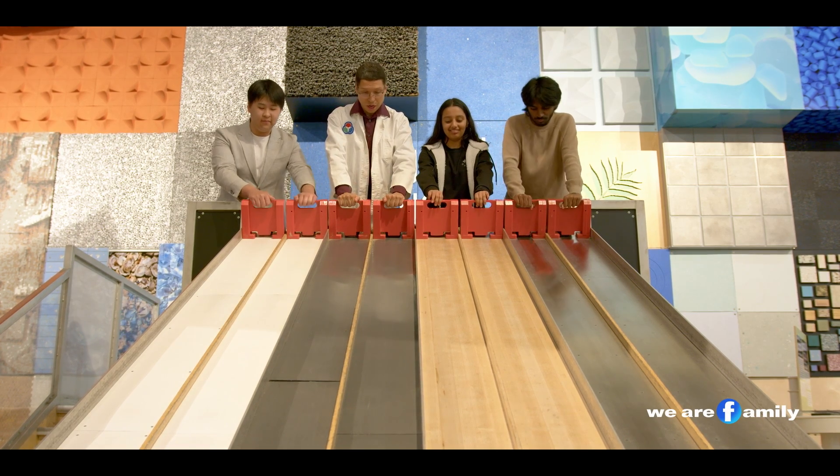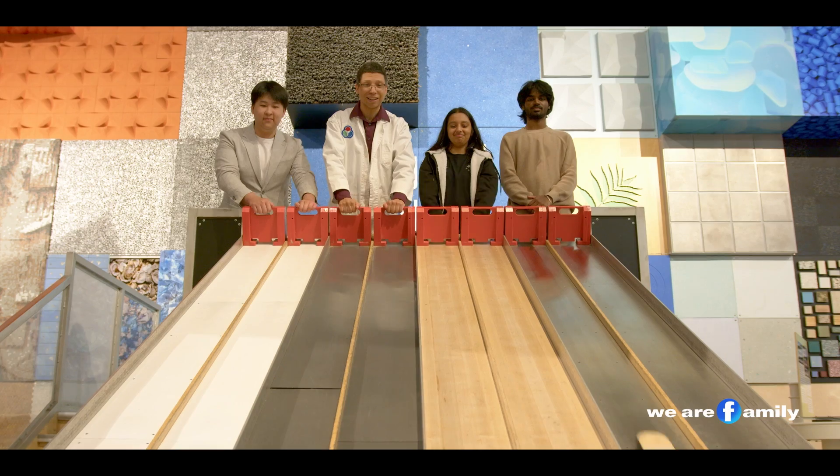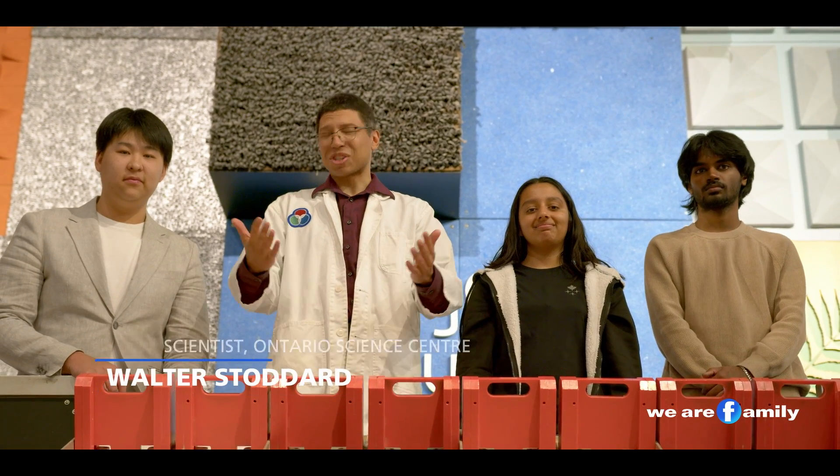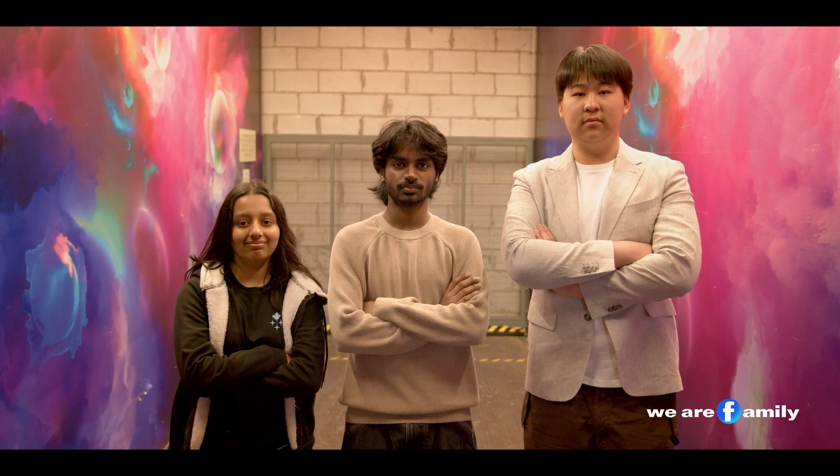Okay, let's do it. Three, two, one, go! Hi, I'm Walter, a scientist here at the Ontario Science Centre, and we're here with three amazing young inventors.